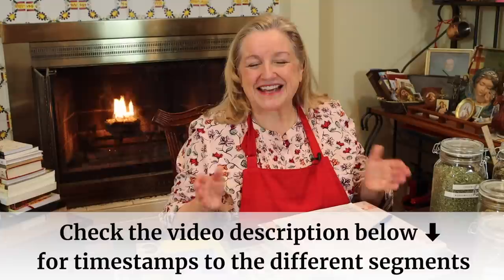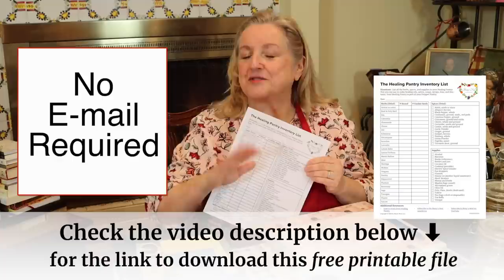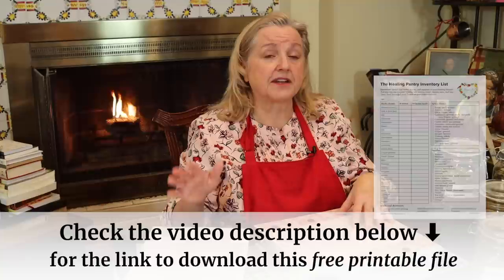Anytime you want to jump ahead in this video, be sure to check the description below where I'll have the chapter timestamps listing everything I'm going to cover. I also have a printable for you — no email required — that's going to cover everything we're going to talk about today. We'll go over this printable in detail, and I think you'll find it very helpful as you begin stocking your healing pantry and creating your medicinal herbal cabinet. It's a wonderful resource to keep in your kitchen journal.